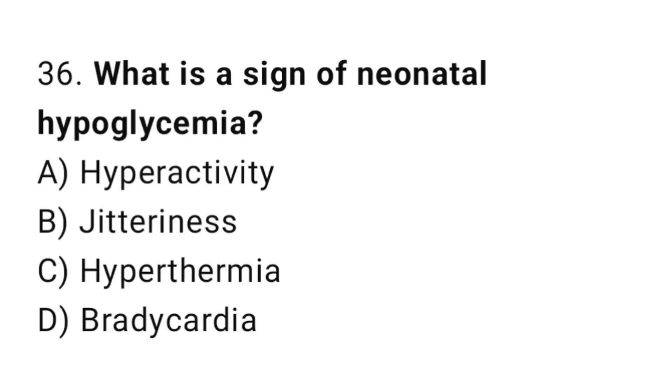Question 36. What is a sign of neonatal hypoglycemia? The right answer is B: jitteriness.